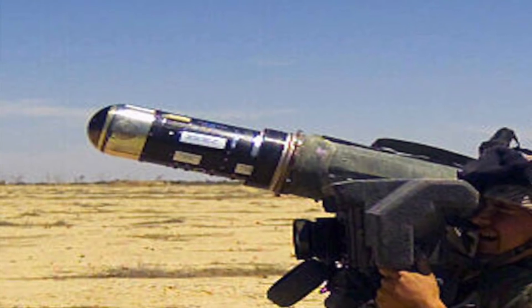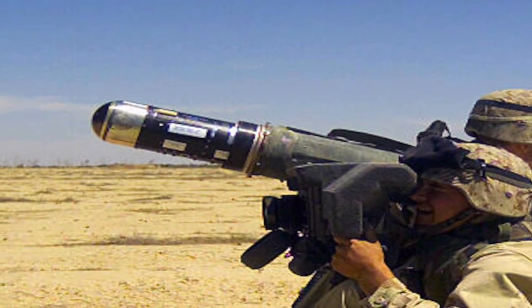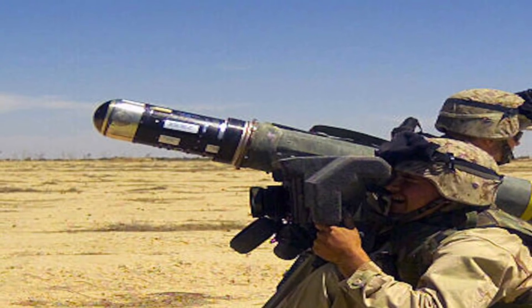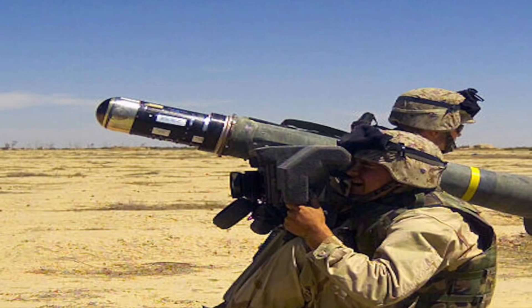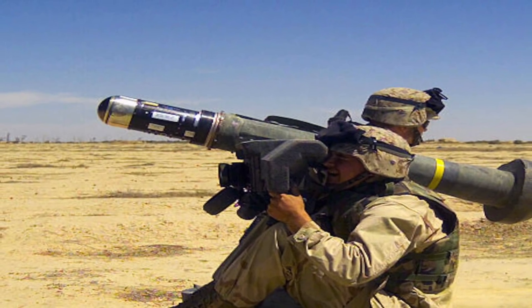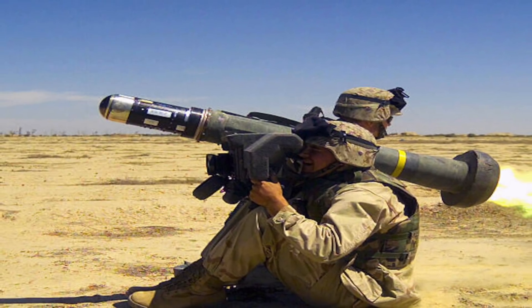The FGM-148 Javelin is America's premier man-portable fire-and-forget anti-tank system. This system was fielded as an improvement over the M47 Dragon anti-tank system. Since its deployment, Javelin has proved to be the U.S. military's most effective man-portable weapon system.